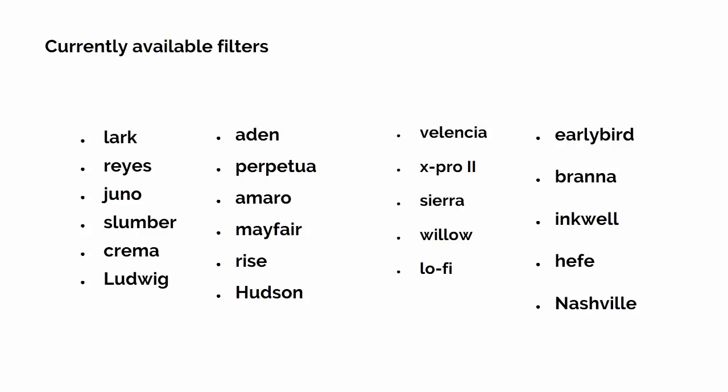Each filter also tends to be particularly useful for evoking a particular theme or expressing an idea. Some make your image look vintage or retro, while others make your image look more elegant or artistic. You need to think about what you want to achieve with your photo. You'll also now have the option of manually adjusting the effects on your photos — something that wasn't available until relatively recently.